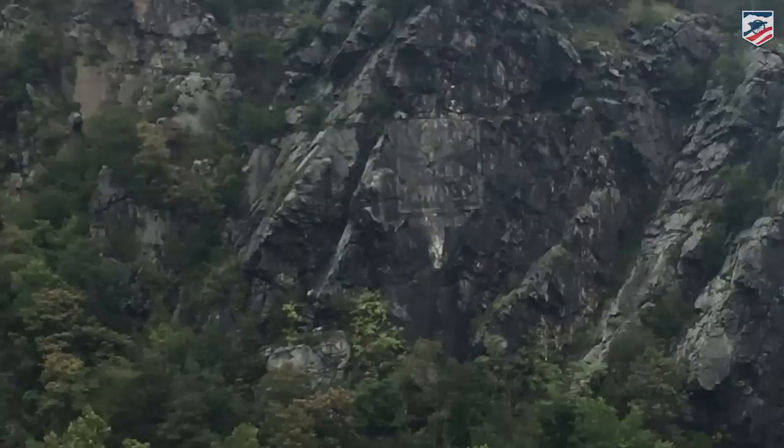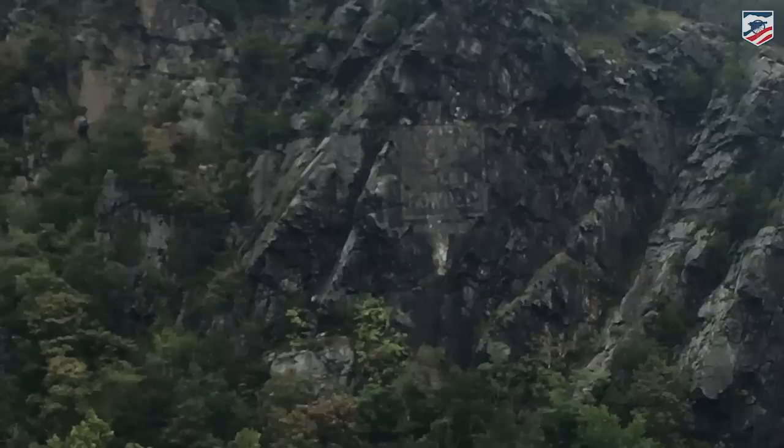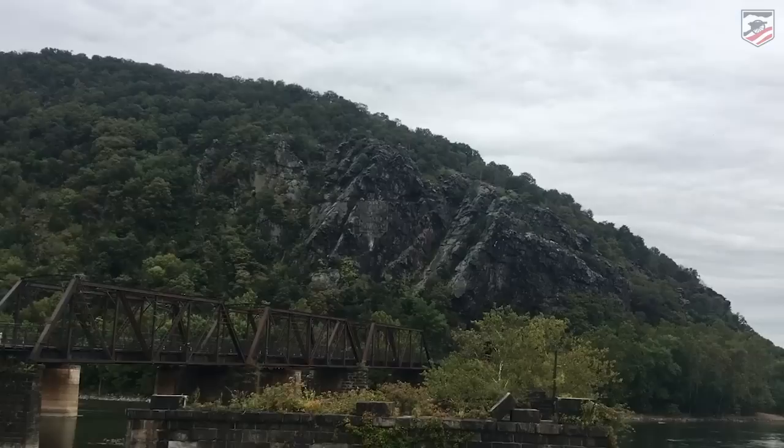That's Maryland Heights — that is our target for today. Let me address the most common question any Harpers Ferry guide will get here: what does that say? The answer is 'Menon's Boreated Toilet Talcum Powder.' It was made with some sort of paint that is hard to get off and has lasted the better part of a century.